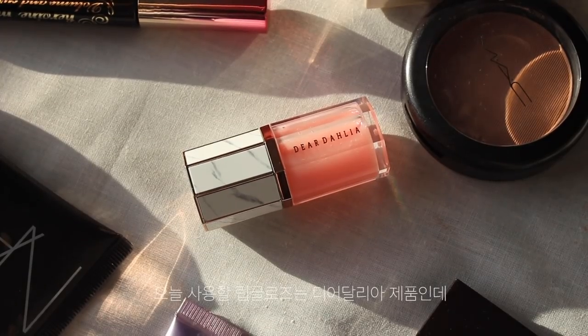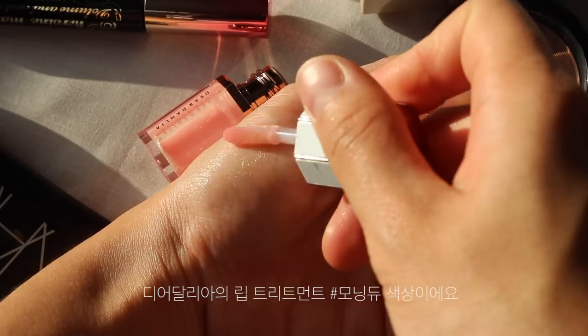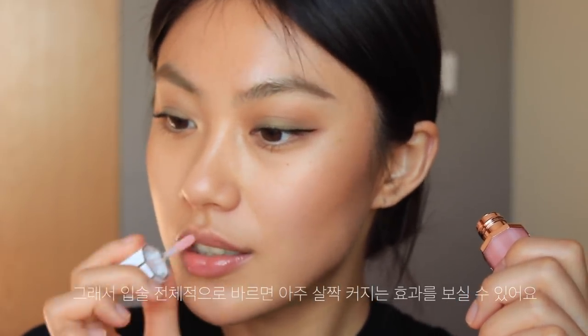I'm going to take this lip gloss — it's from Thea Dahlia, a lip treatment in shade Morning Dew. It has a little bit of a plumping effect, so if you apply it to your lips, they look a little bit bigger.